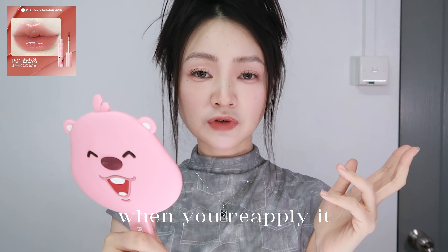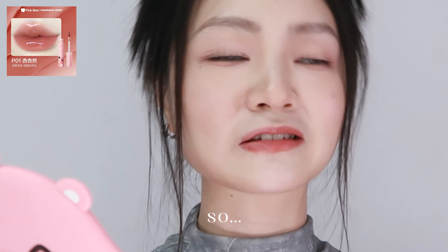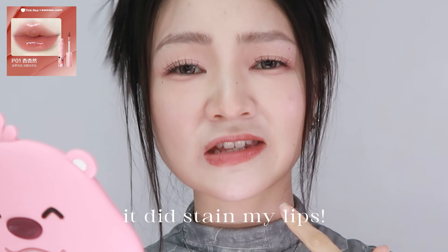I've worn this out for four hours just yesterday. It's the kind of formula where when you reapply it throughout the day, the shade on your lips gets darker and darker. It also stains your lips — I wore it for only three to four hours yesterday, and when I came home and took it off, it did stain my lips.